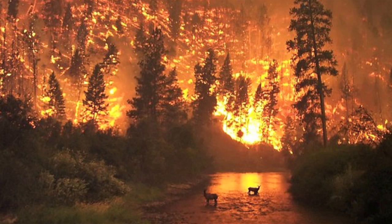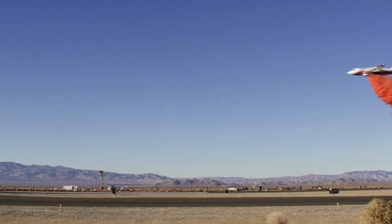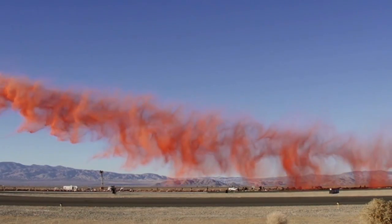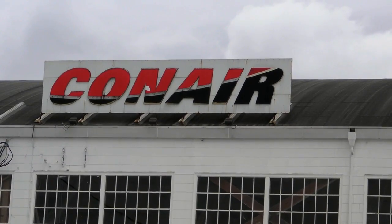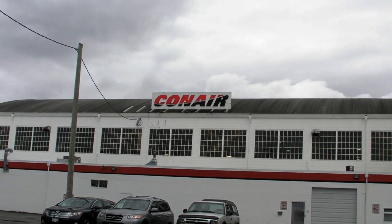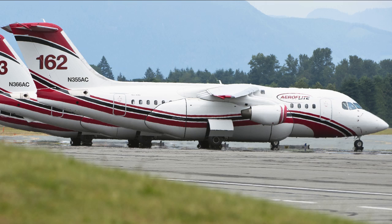It seemed like all of Western North America was on fire this year, and firefighters got a potent new weapon in the battle. This is Russ Niles reporting from Abbotsford, British Columbia, where Canadian aerial firefighting mod expert Con Air is building the next generation of air tankers based on a British regional jet airliner, the Avro RJ-85.